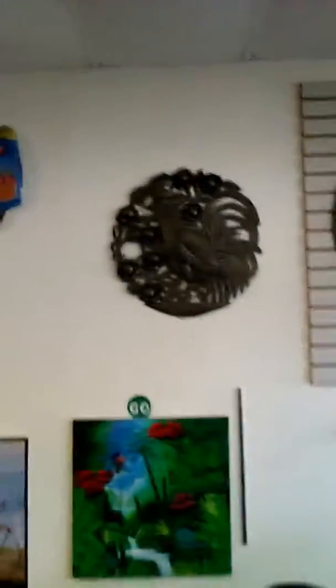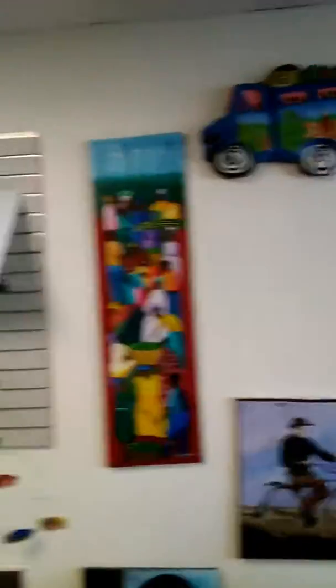I'm going to go real quick along the wall and show you. We've got different types of Haitian art — mainly paintings, but we do have some wood carvings and also some different types of metal art.